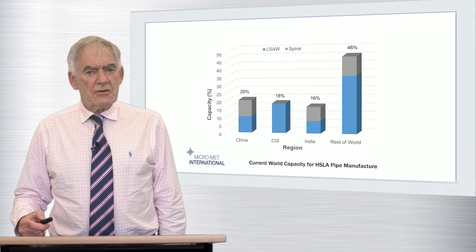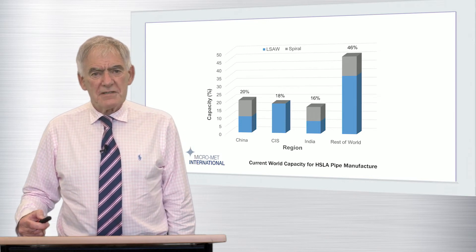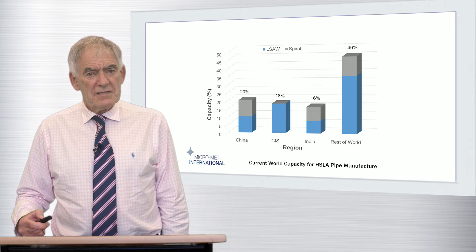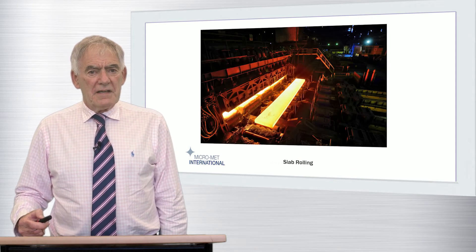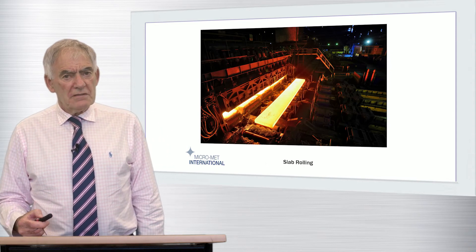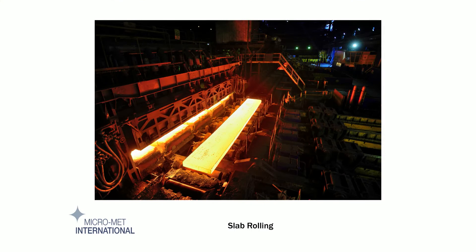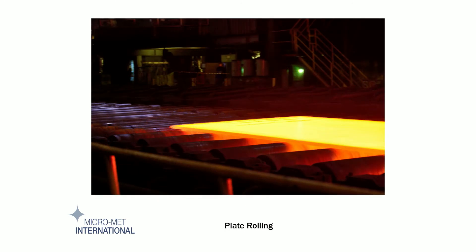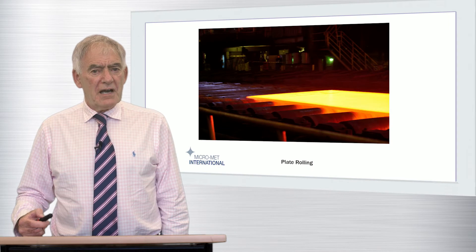Although the choice of rolling route inevitably introduces subtle differences in overall approach, the basic metallurgical principles remain the same. In the early years, hot rolling, like other high-temperature deformation processes, was all about the achievement of external shape — in this case plate or strip — and the mechanical properties of the finished product were largely imparted by alloying or subsequent heat treatment.